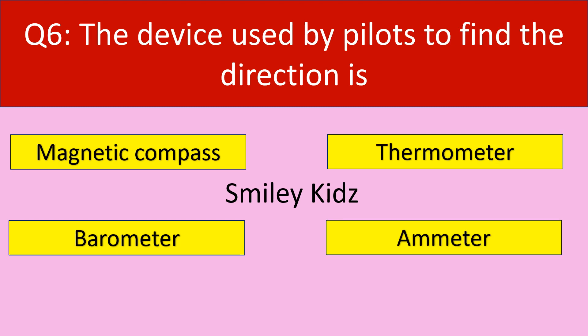Moving to question number 6. The device used by pilots to find the direction is? Your options are: the magnetic compass, Thermometer, Barometer, Emitter.